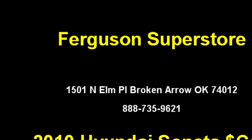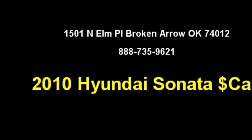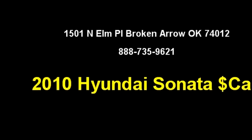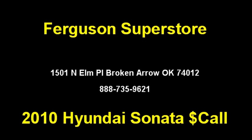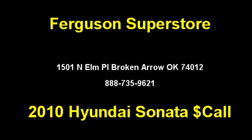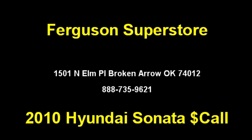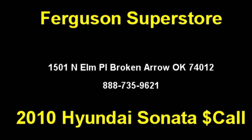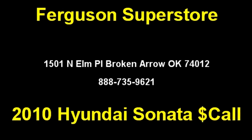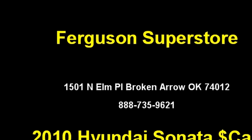Please come visit us at 1501 Elm, Broken Arrow, Oklahoma 74012, or give us a call at area code 888-735-9621. You can also visit us at our website.